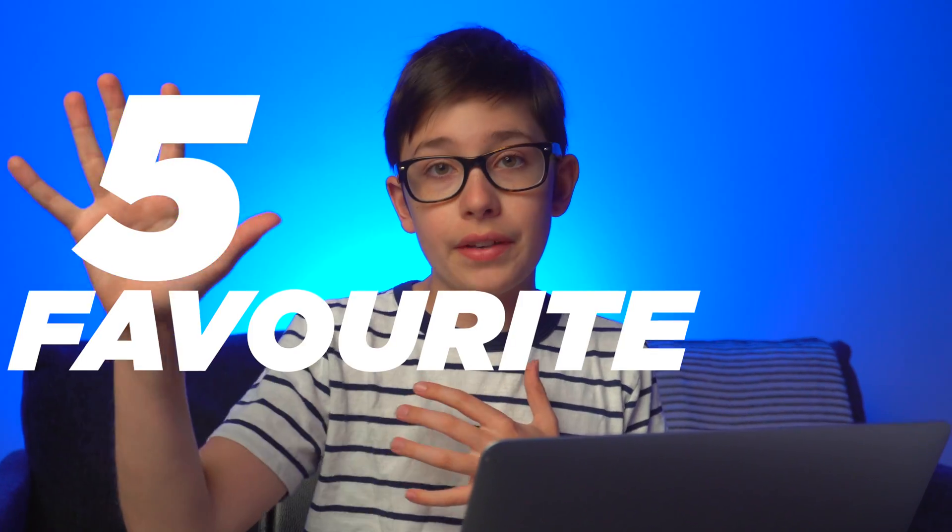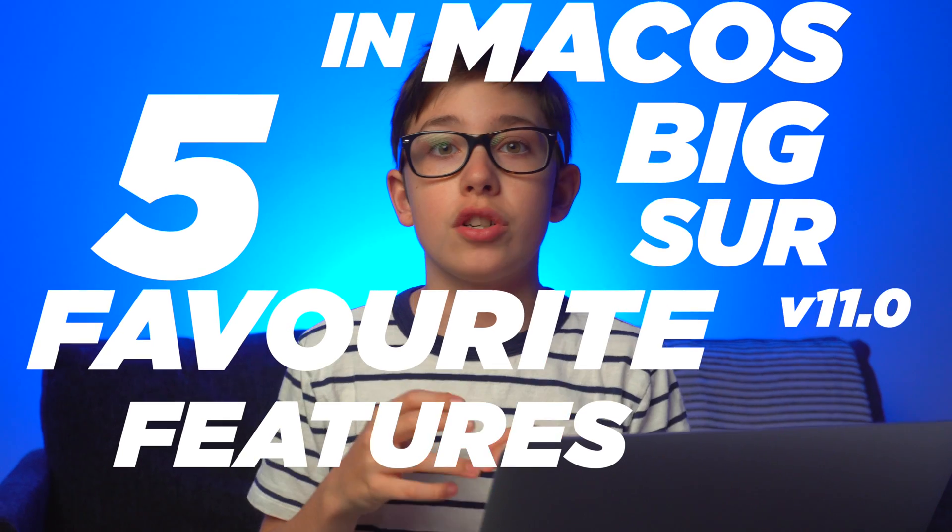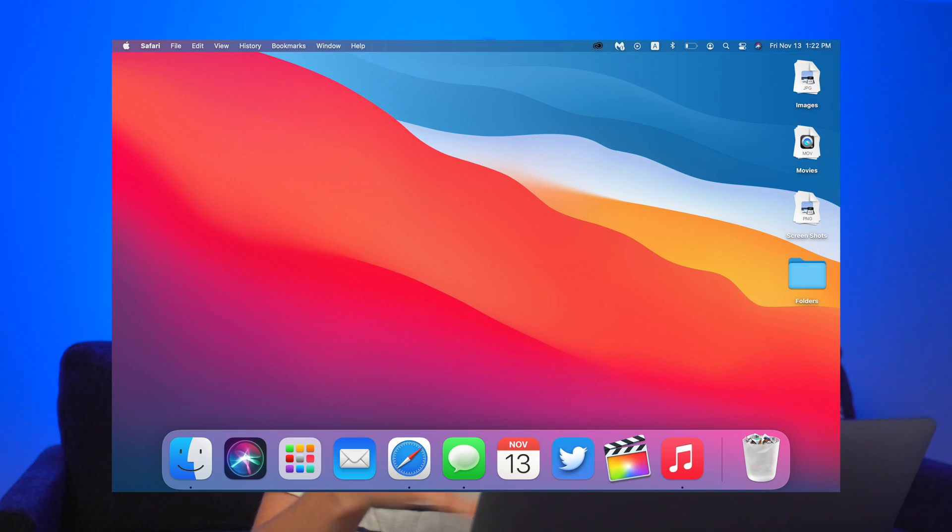I'm really excited to dive in and tell you my five favorite features in macOS version 11. This is the biggest redesign in macOS since macOS 10, which is why it's called macOS version 11. I love all the new icons and the new interface — it's such a UI improvement. It's so amazing.